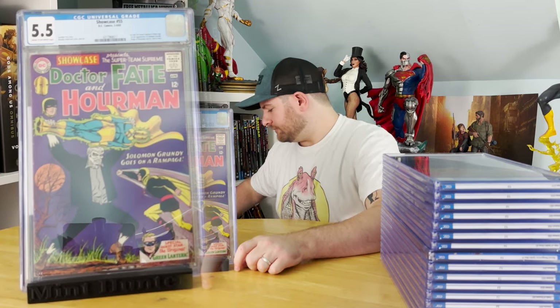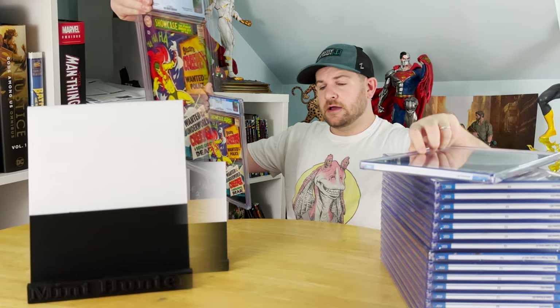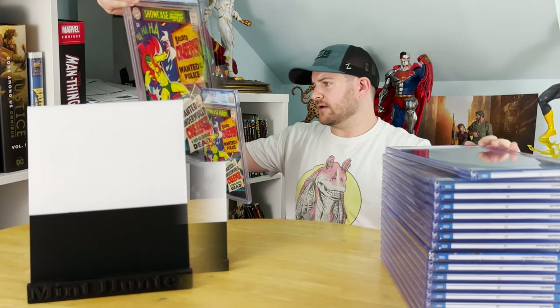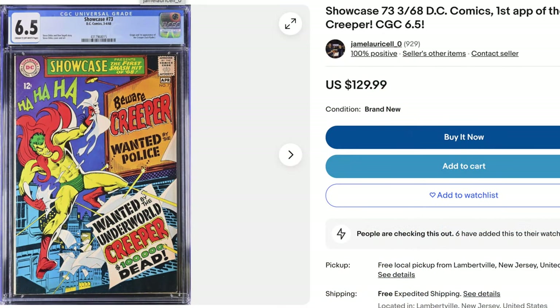Next up, we've got Showcase #73, first appearance of the Creeper. I actually have two copies of this book right now. This is 1968, first Creeper. Slight grade disappointment on that one — I thought for sure that was in the 7s, and it did get a 6.5. A little surprised by that one, but that's okay.